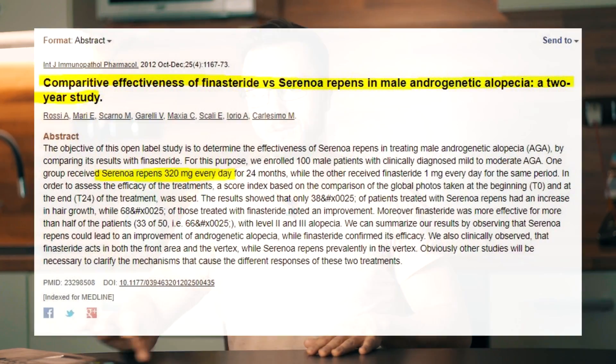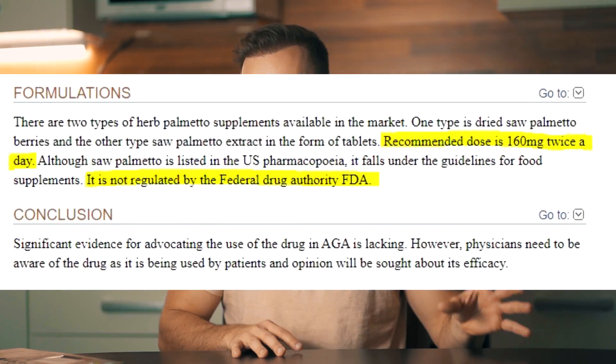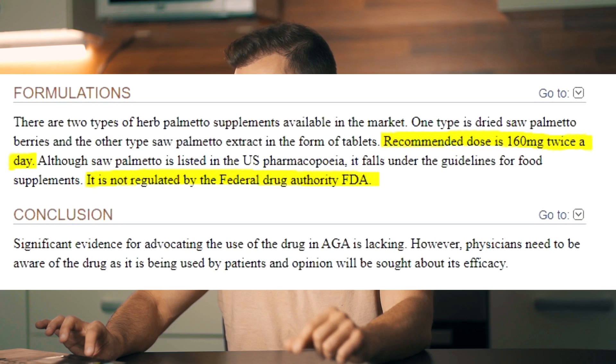If I were interested in using Saw Palmetto for treating hair loss, I would probably start with 160 milligrams twice per day, making 320 milligrams total per day, split into two dosages.